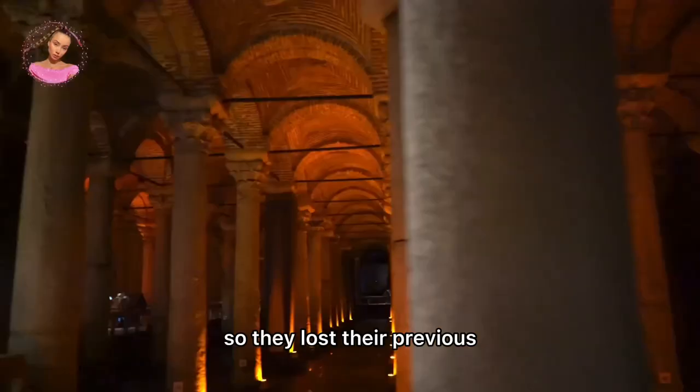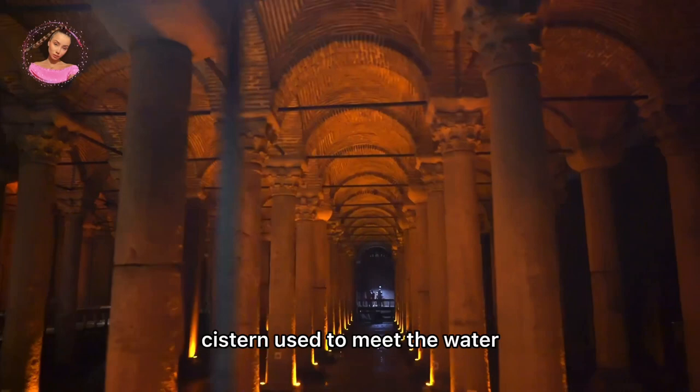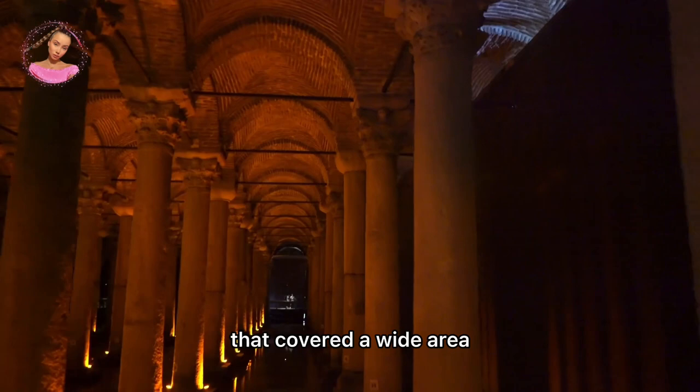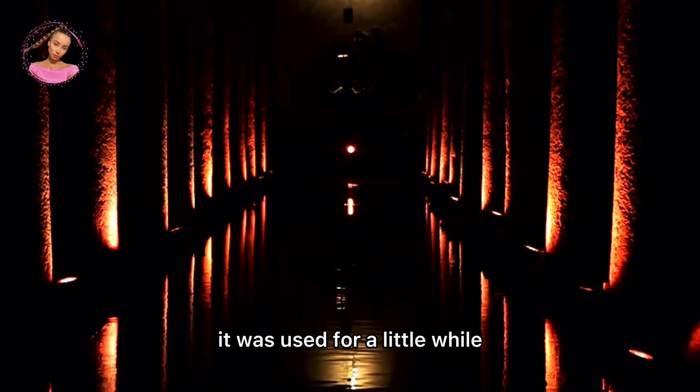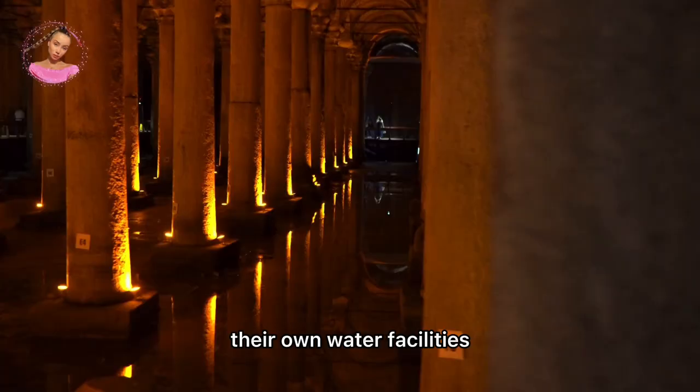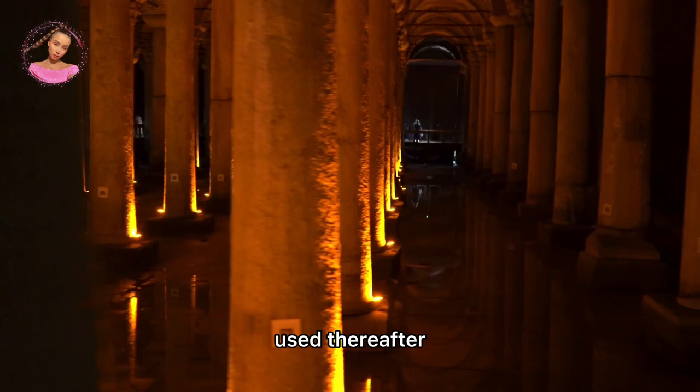During the Byzantine era, the Basilica Cistern met the water needs of the great palace where the emperor resided, as well as the other inhabitants of the region. After the conquest of Istanbul in 1453, it was used for a short while to supply water to Topkapi Palace where the sultans resided. However, the Ottomans preferred running water over still water and established their own water facilities in the city. It is understood that the cistern was not used thereafter, and the western world did not notice it until the mid-16th century.